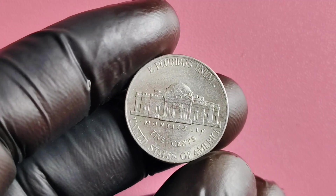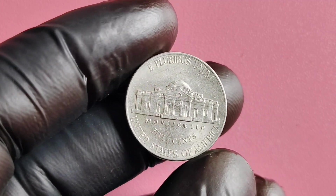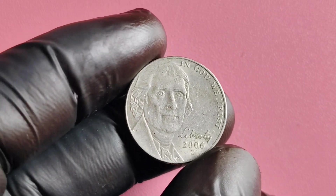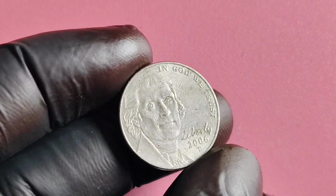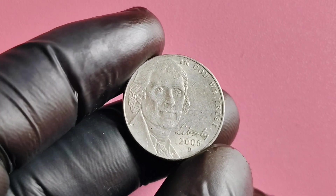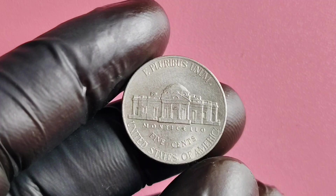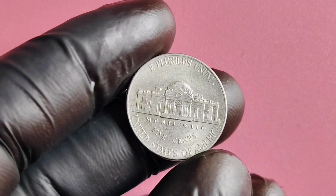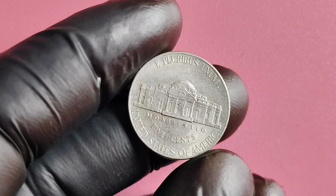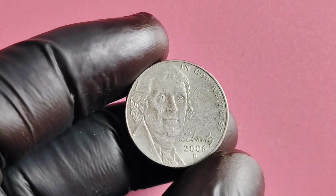In conclusion, the 2006 Mint Mark Jefferson nickel with the Monticello reverse design is a special coin with a fascinating history, potential value, and worth. Whether you're a seasoned collector or just starting out, this coin is definitely worth adding to your collection. Its unique design, historical significance, and potential value make it a standout piece. If you're lucky enough to come across one of these rare coins, be sure to hold onto it and consider having it authenticated and graded. Who knows? You could be sitting on a coin that is worth millions of dollars.